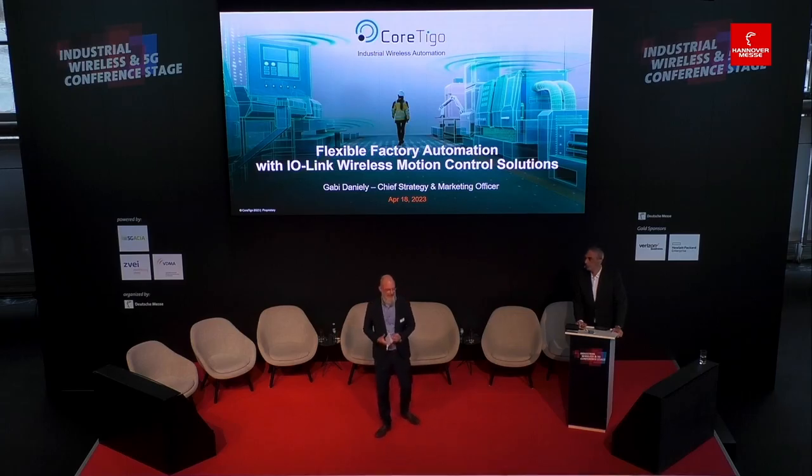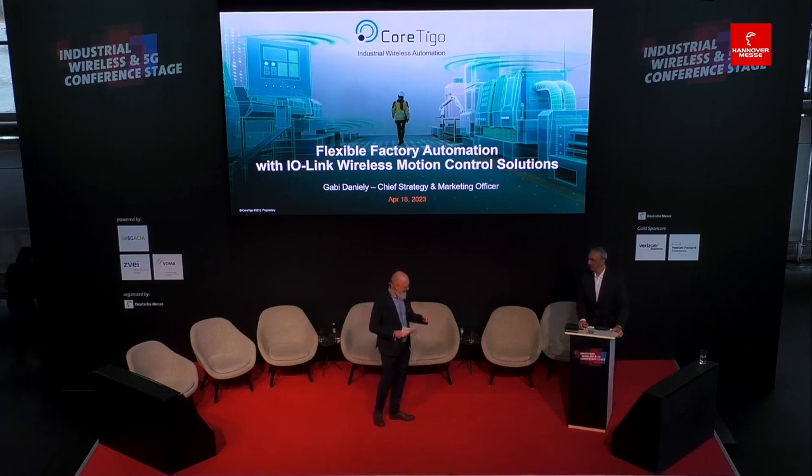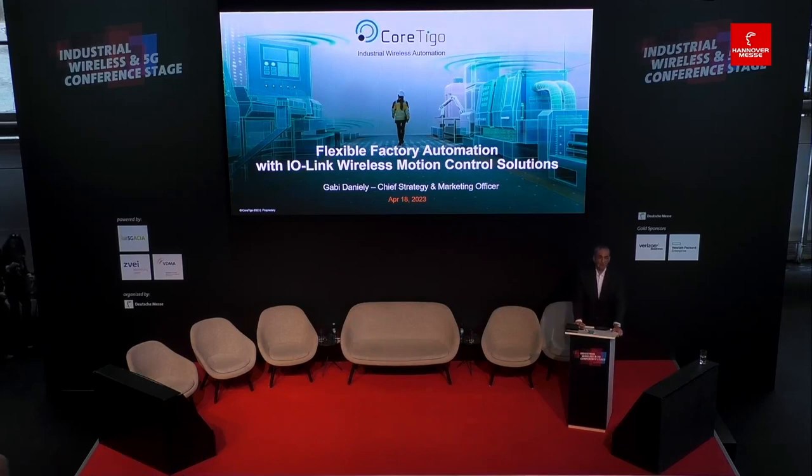We start our afternoon talk and I'm very happy to have Gabi Daniele, Chief Strategy and Marketing Officer of Cortigo. Your presentation will be on flexible factory automation with IO-Link Wireless motion control solutions. IO-Link is a very important topic and the link to 5G makes this especially relevant. The stage is yours. Thank you very much for the introduction. Good afternoon everyone and thank you for joining us today.